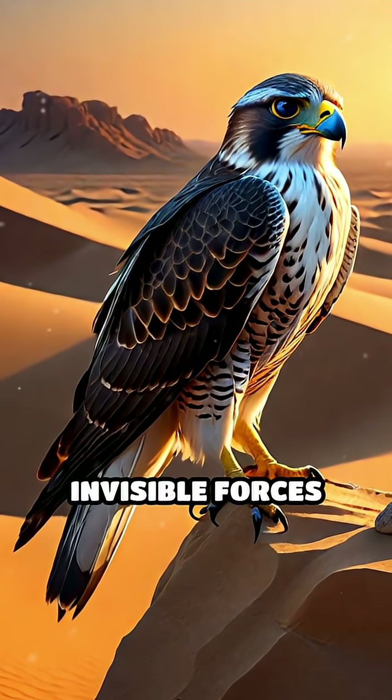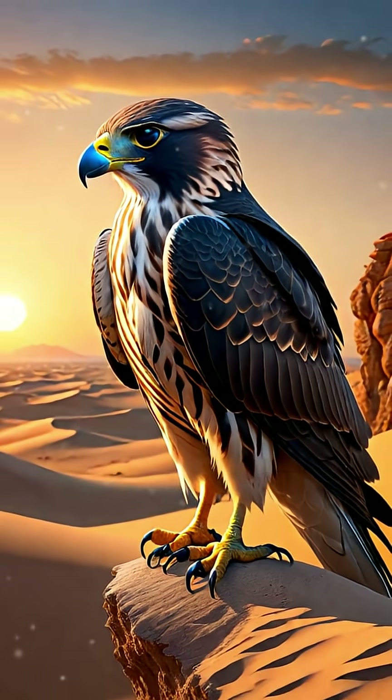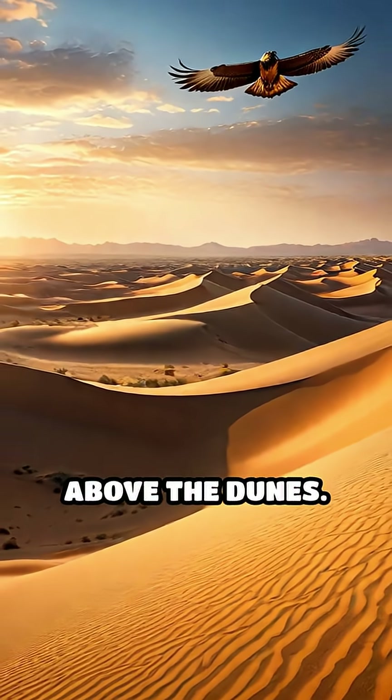Their ability to harness these invisible forces not only aids in hunting, but also in avoiding predators and extreme heat. It's a stunning example of nature's ingenuity, where survival hinges on mastering the invisible forces above the dunes.